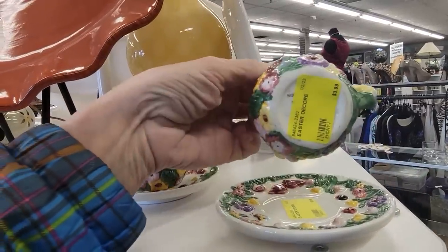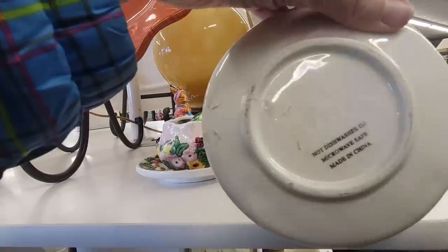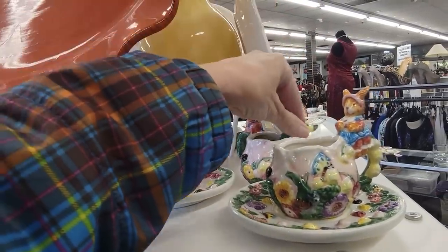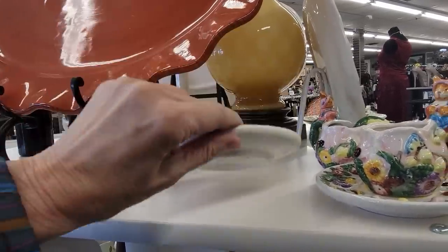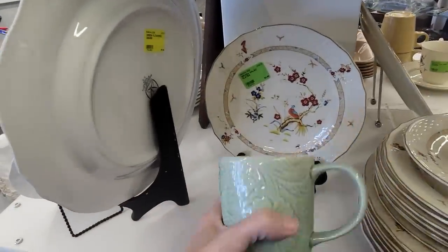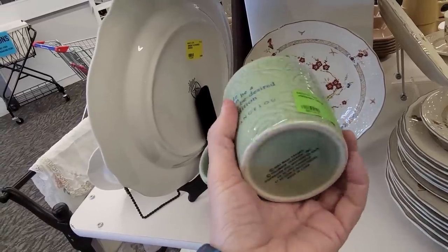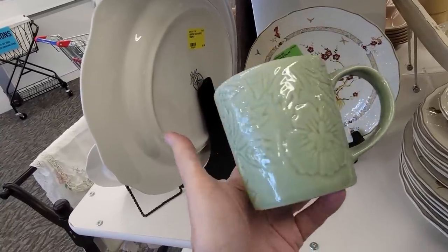Cute little cups — can't quite read who makes them. They're $3.99 each and one's got a little spoon in it, though they are not the greatest quality. That's a nice little Celadon mug — 'Solitude can be a much-to-be-desired condition.' It's $2.99, from 2003 — that's vintage! We're going to put that one in the sale.